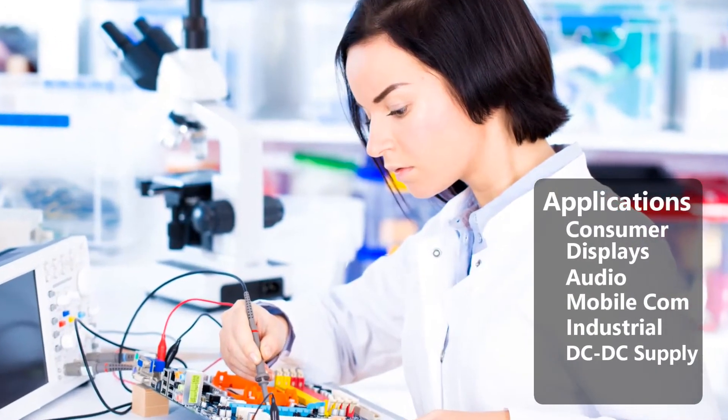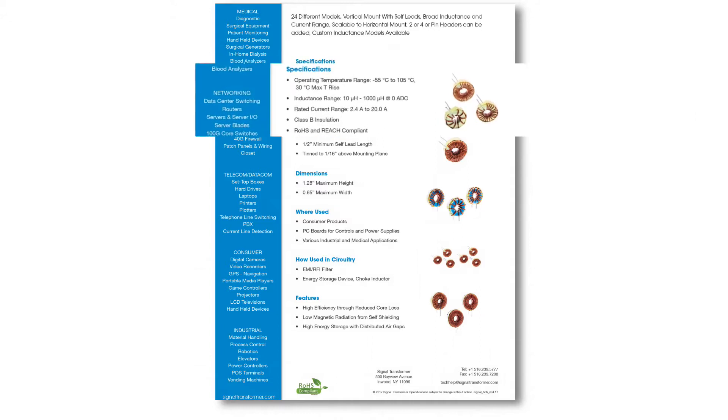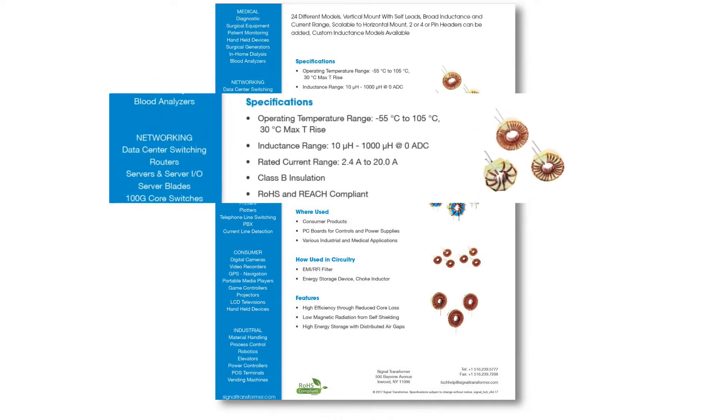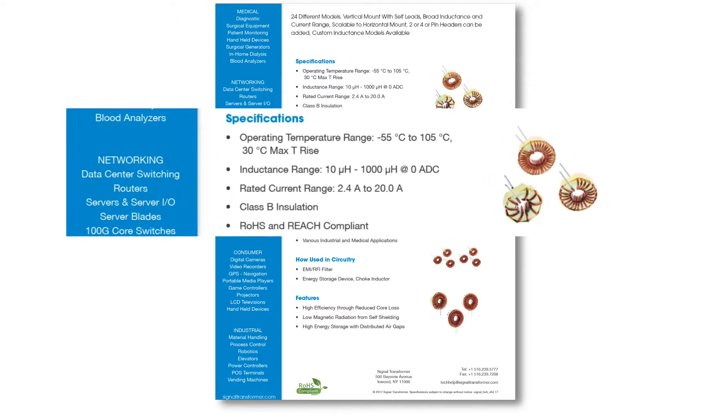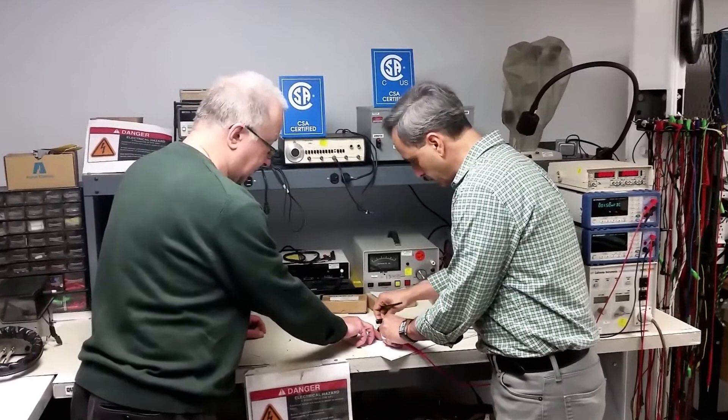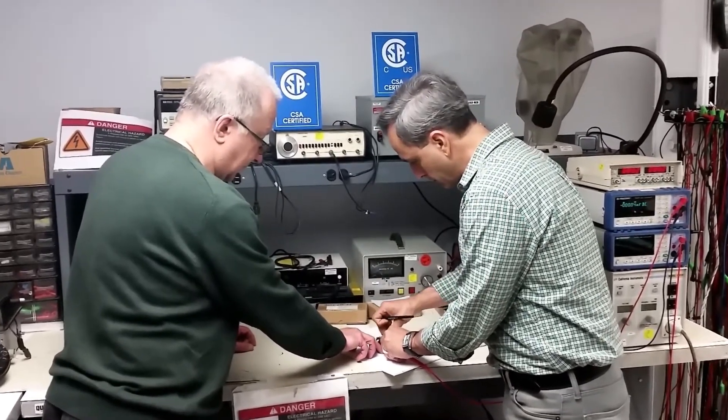These self-shielding high current components have a distributed air gap design with an inductance range of 10 to 1,000 microhenries and a current range of 2.4 to 20 amps. Signal provides in-house engineering staff fully capable of answering questions pertaining to design, application, and support.